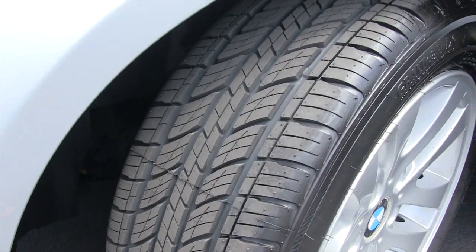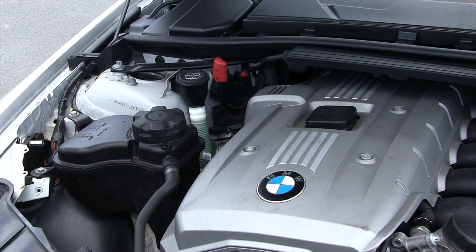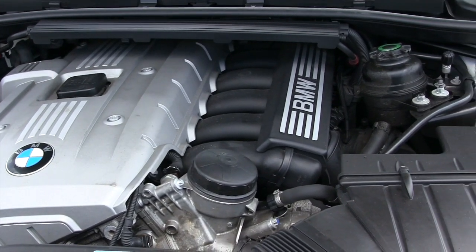It does have new tires. It's equipped with fog lights. It does have alloy wheels. The BMW comes with a 3.0 liter V6 and it's rated for 27 miles per gallon on the highway.